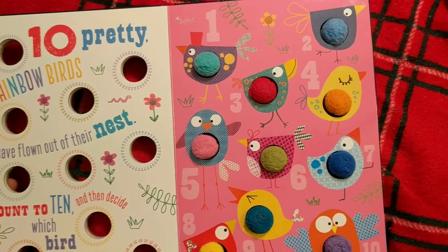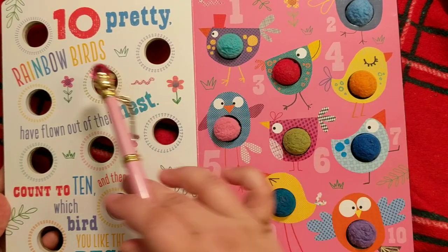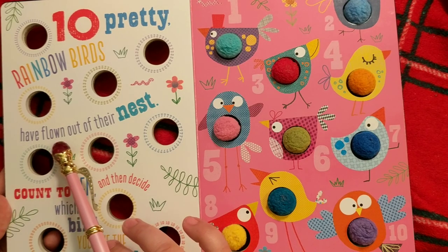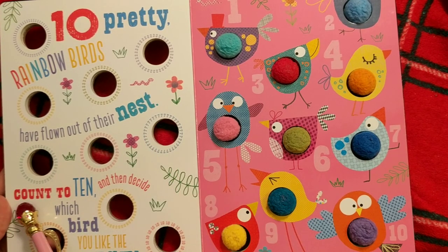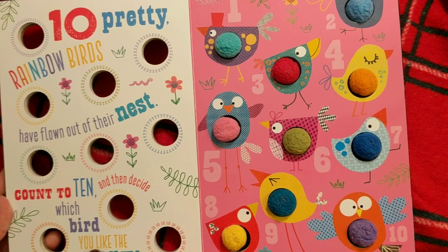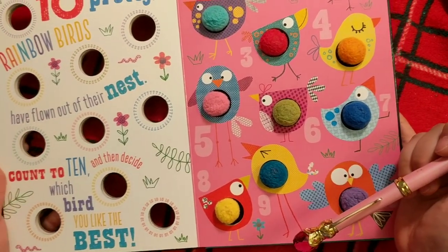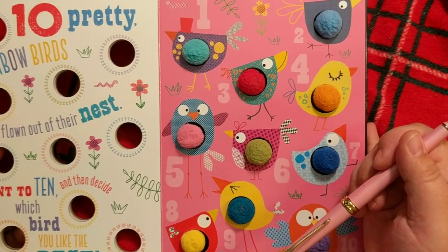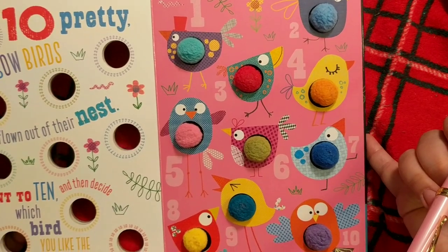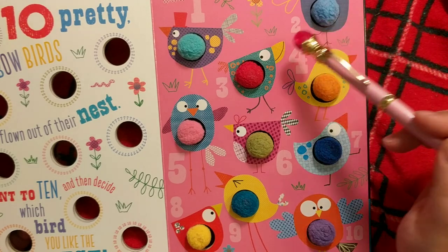Alright, let's look at the birds. Ten pretty rainbow birds have flown out of their nest. Count to ten and then decide which bird you like the best. Alright, I guess we gotta decide again which one we like best — because 'prefer' and 'like best' are very similar terms. One. Two.